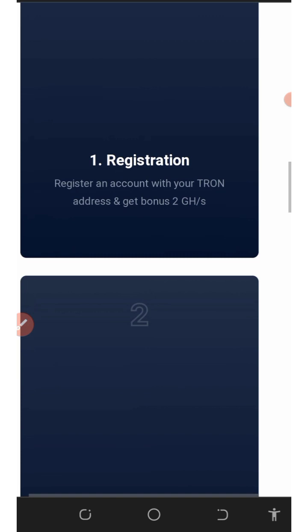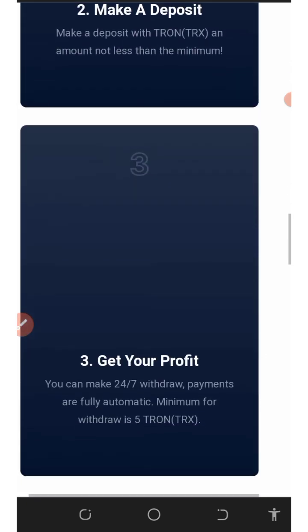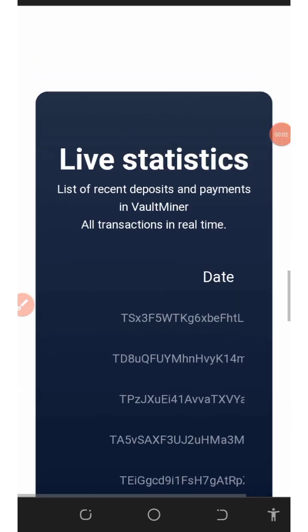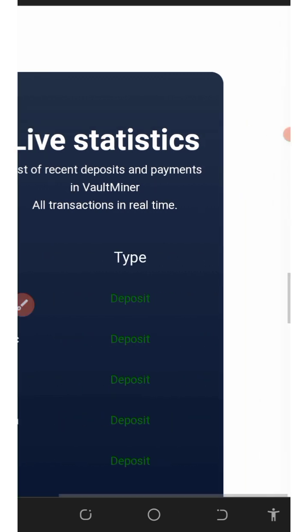What you need to do is register with them. Once you register, get your 2-dash mining power, then make your deposit and they're going to pay you up to 125% after 24 hours. On the screen are the live deposits and withdrawals from this platform, and you can see this website is currently legit and live.